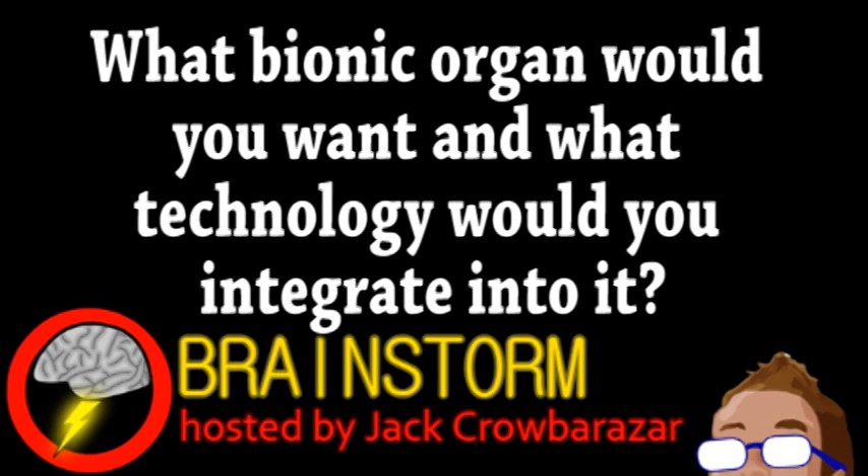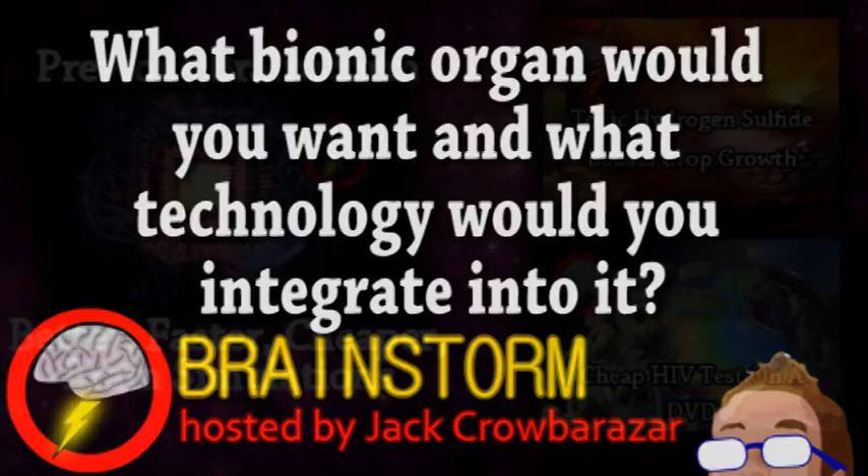Hope you enjoyed this episode. In reference to our first story, what bionic organ would you want and what technology would you integrate into it? Try not to go for the obvious. Let us know your thoughts on that and all the stories in the comments.